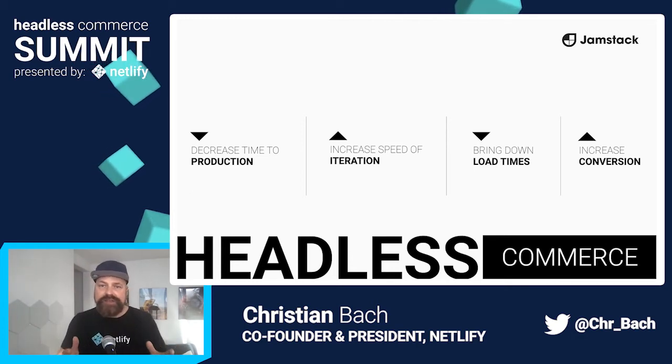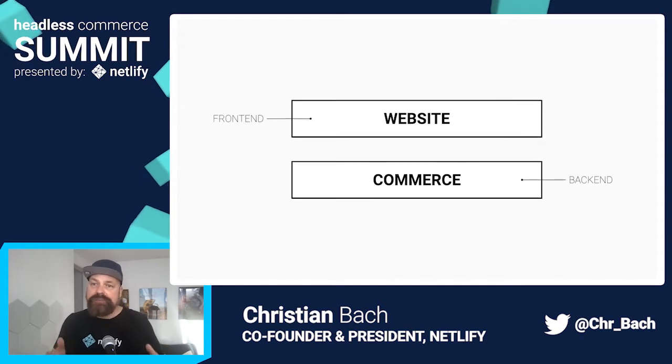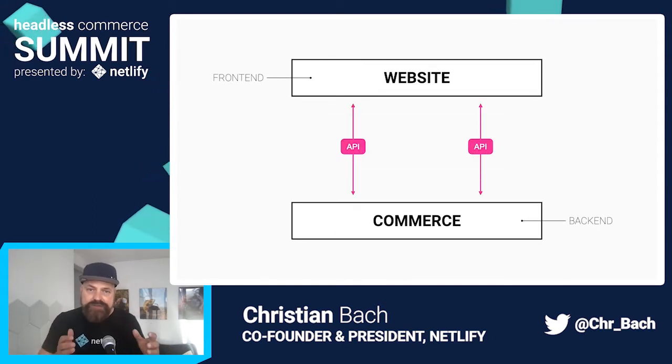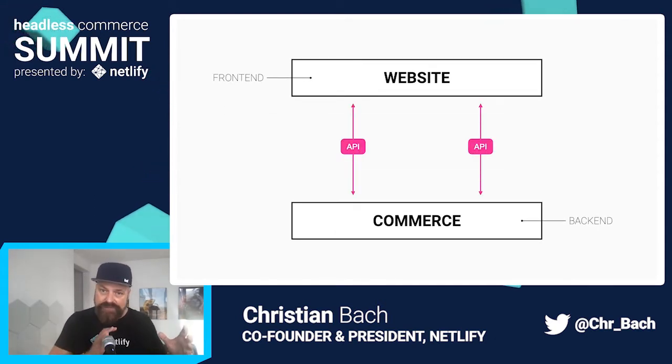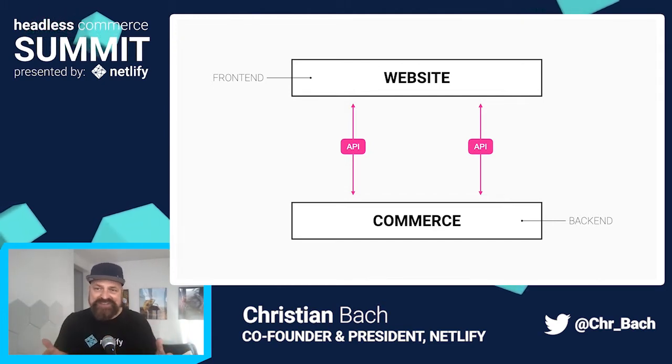Headless commerce falls under the Jamstack approach. You're splitting the transactional layer — and in some cases the content layer — from the actual web application. In short, you're decoupling the commerce part from the website, and that gives you so many advantages.